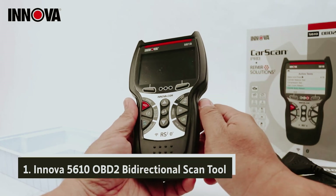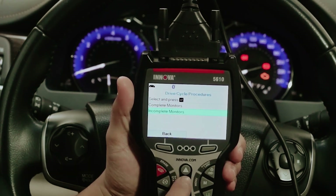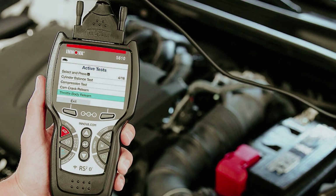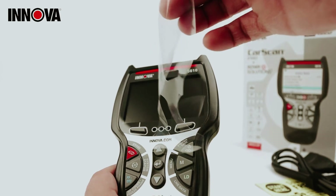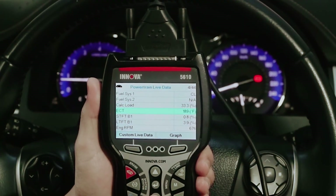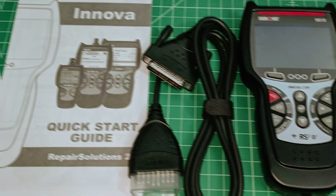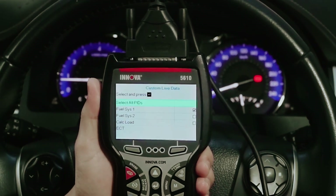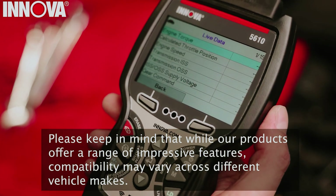And finally, the number one on our list: the Innova 5610 OBD2 Bidirectional Scan Tool. If you're seeking quick and reliable insights into your vehicle's performance, the Innova 5610 is an excellent choice. This scanner efficiently helps identify potential issues, allowing you to address them before they become major problems. Setting up the Innova 5610 is a hassle-free experience — simply plug it into your vehicle's OBD2 port and pair it with your smartphone via Bluetooth. You'll be ready to run your initial diagnostic test in under 30 seconds, and many additional tests can be completed in as little as five seconds. The scanner's live data monitoring functionality tracks a multitude of parameters specific to your vehicle, giving you real-time insights into its functioning.